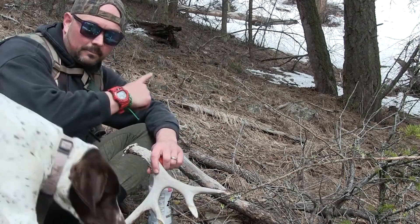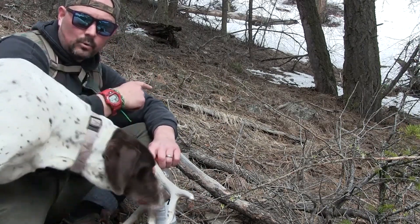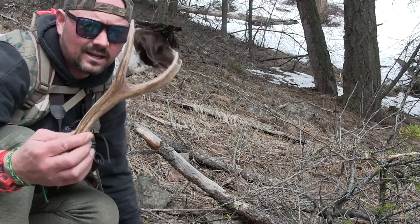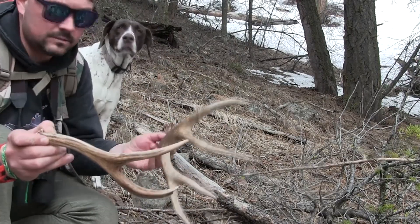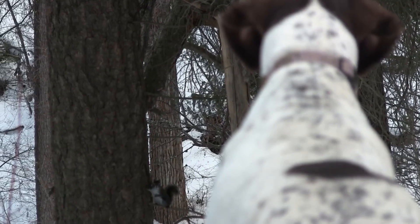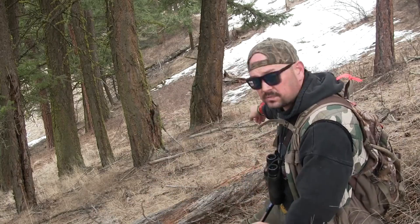After we've grabbed this guy, I just look up here on the hill and there's actually a little two-point. Tiny — well, not tiny, but a small two-point. Two sheds, just basically side by side. You know you're in a good area when. Maple is ready to pounce on that little sucker. Looks like we've got another shed just over there.